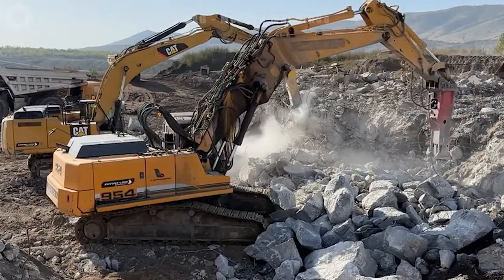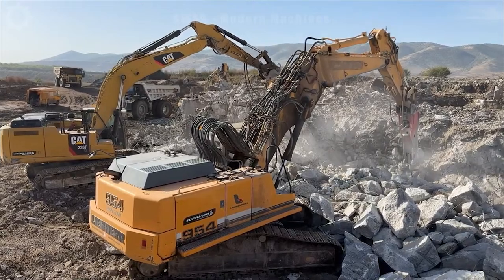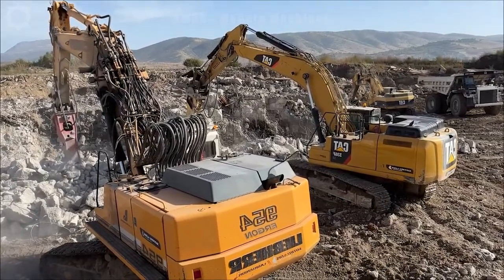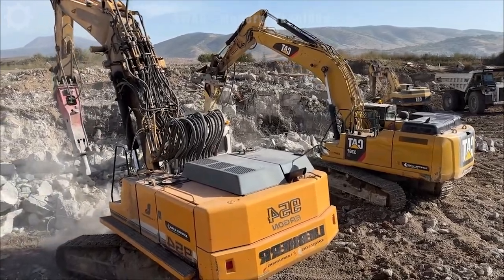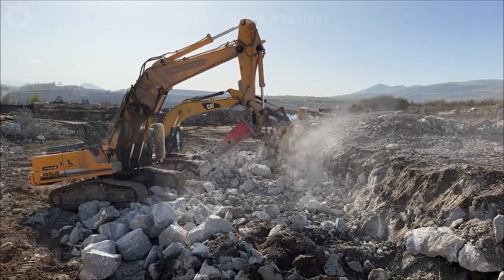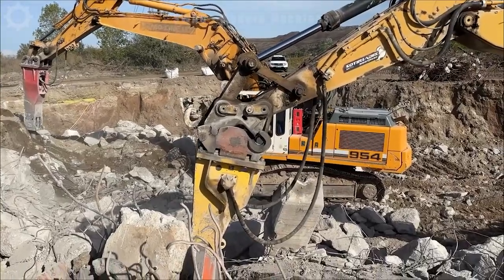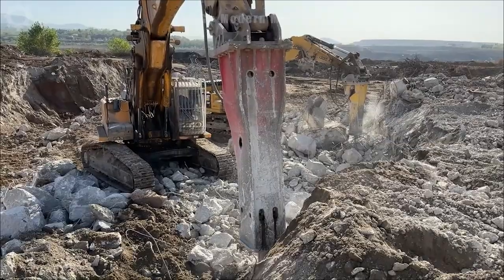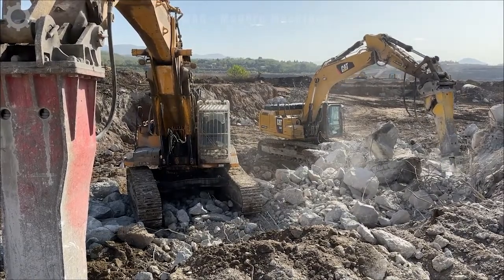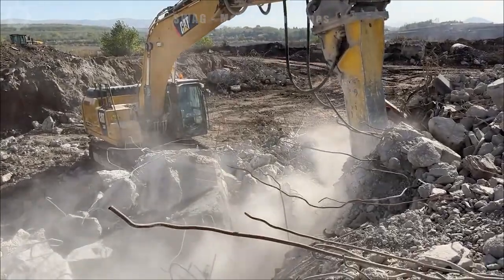The Caterpillar and Liebherr hydraulic excavators, equipped with rock-breaking hammers, are currently at work in the demolition zone. Showcasing formidable power in breaking through solid rock, these heavy-duty machines boast an impressive impact force, with the hydraulic hammer delivering blows at rates exceeding 1,000 blows per minute. The precision and efficiency of the Caterpillar and Liebherr excavators, combined with their robust hydraulic systems, make them indispensable in tackling challenging demolition tasks and extracting materials from rock formations.